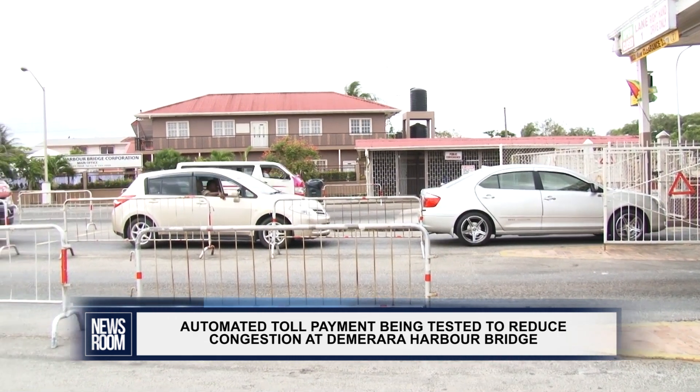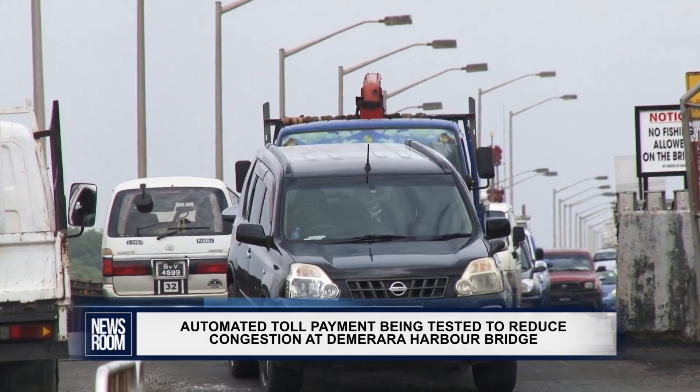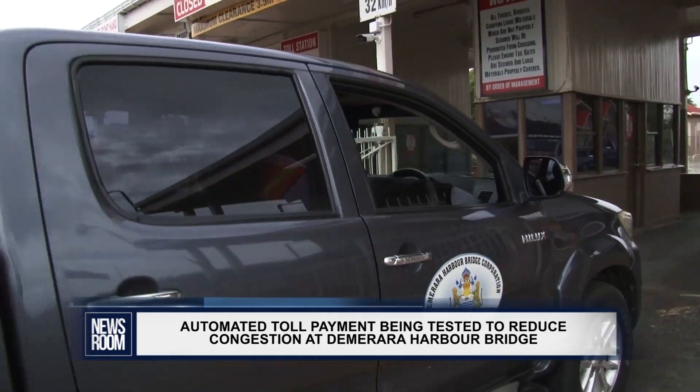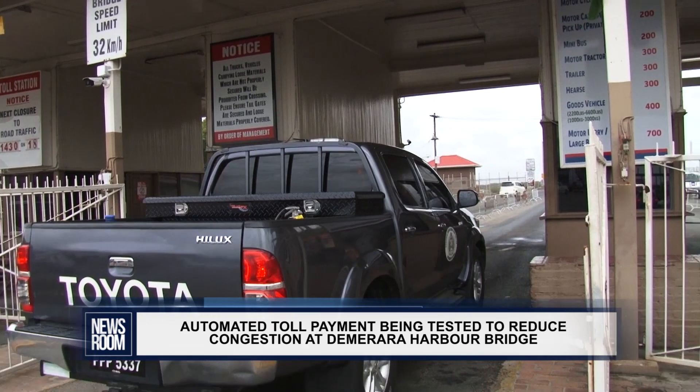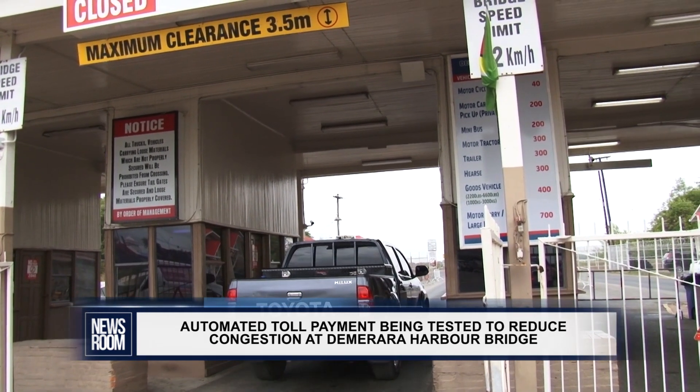Once the testing phase is complete, every vehicle will be equipped with the RFID, which will allow them to pay the toll electronically instead of using the current toll booths. No timelines have been set on when the new measure could be implemented. Reporting for the Newsroom, Colwyn Abrams.